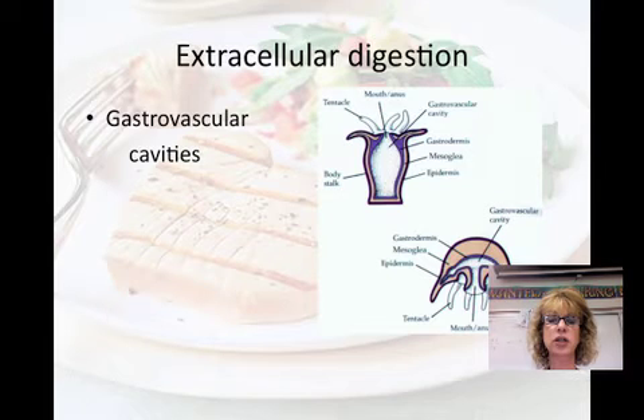Extracellular digestion occurs outside of the cell, within compartments that are continuous with the outside of the animal's body. Having an extracellular cavity enables animals to eat larger prey. Gastrovascular cavities are found in cnidarians that have a simple body plan. It's basically a digestive tract with a single opening, and it functions in digestion and the distribution of nutrients throughout the body.